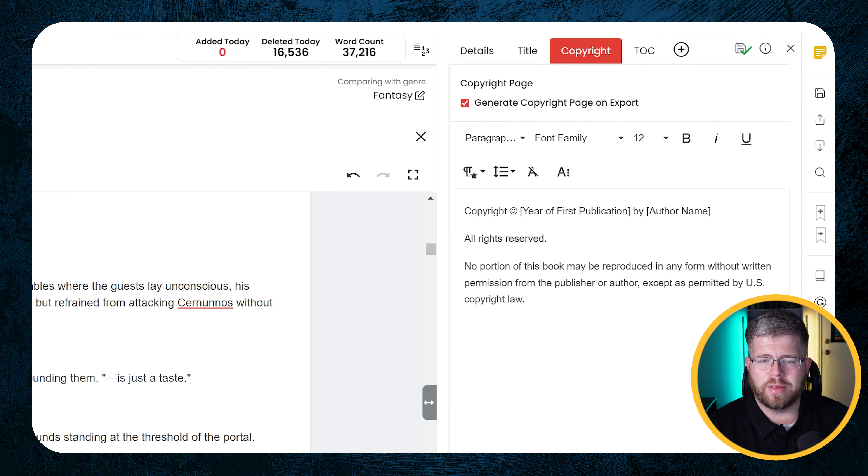Here's the copyright page. This was interesting to me because I'm pretty sure this is the exact same copyright layout as in Atticus, but whatever. So you put in your copyright details if you want a more robust copyright page — this is just a very simple one. You put in the year of publication, the author name, and so forth. You can also go to the table of contents section and select whether you want a table of contents page on the export or not.